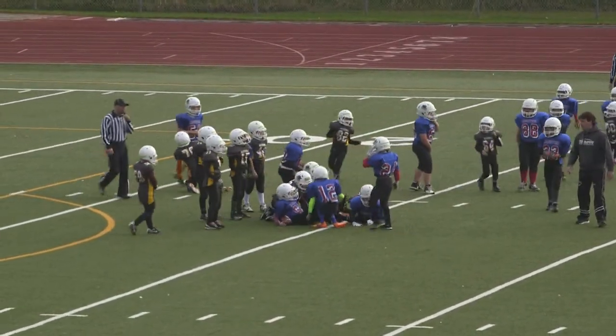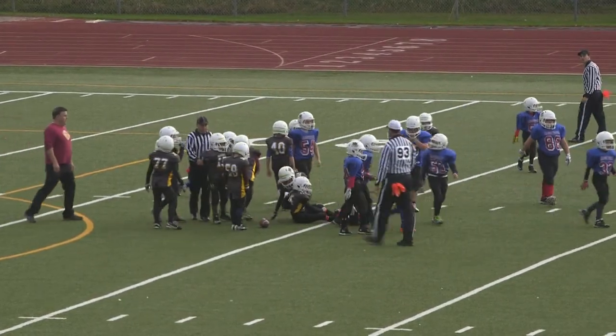Looks like number 21 is going to hand it off, but he kept it for himself — that's Shmilo. Gained about a yard.